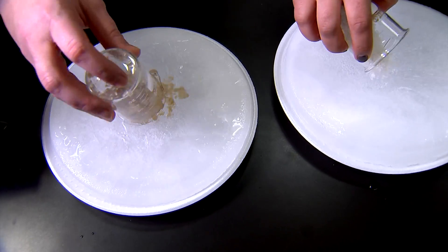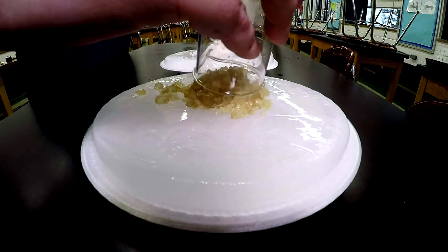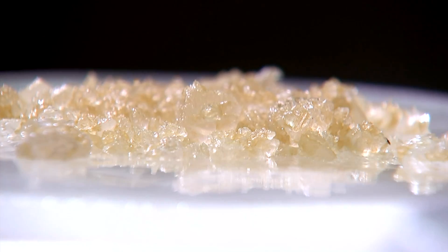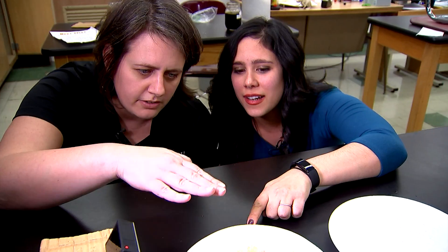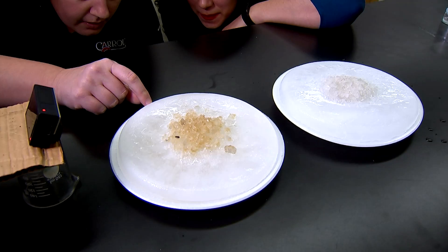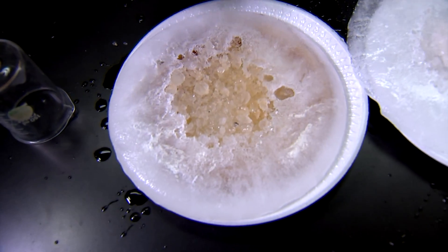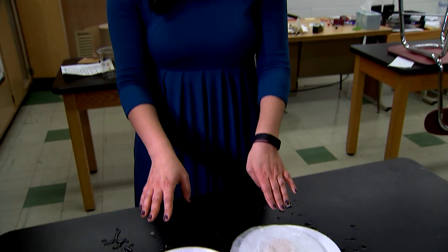Three, two, one. Each plate got the same amount of salt. We set the timer for an hour and watched. Both worked, but the salt-beet mix started to work quickly and ended up melting more ice. One of the perks of using a sugar to melt ice is the fact that it acts as a natural antifreeze, and you could see that here with our experiment. The side that just had the rock salt had some refreeze that occurred. There's one right there.